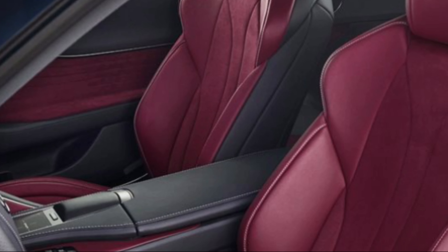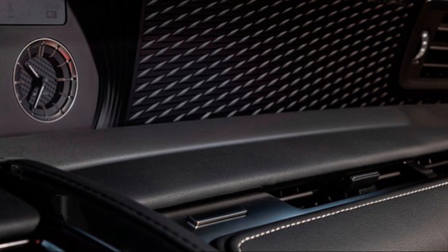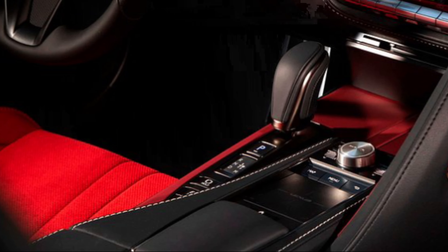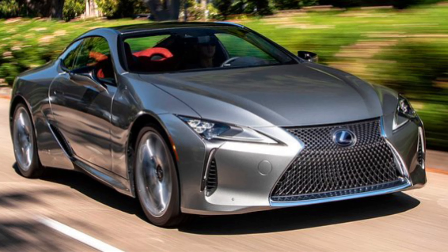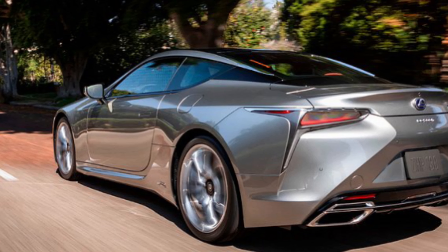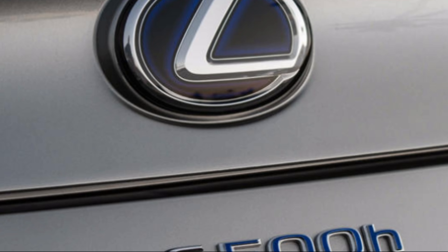The fuel economy of the LC500h is impressive, as EPA recorded 26 mpg in the city and 33 mpg on the highway. This hybrid setup makes 354 horsepower and 369 pound-feet of torque, and this coupe will do 0 to 60 miles per hour in a decent 4.7 seconds. The power is cleverly sent to the rear wheels, and the LC hybrid will have an electronic CVT with a four-speed automatic ensuring your shifts are fast and smooth.